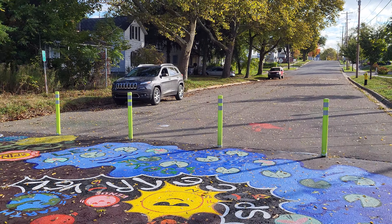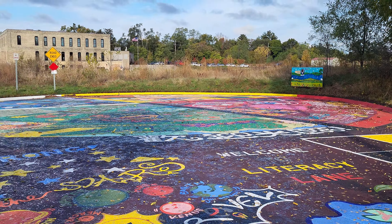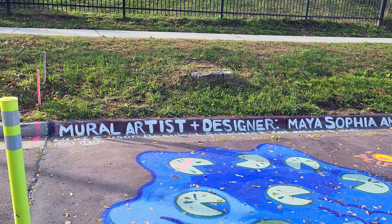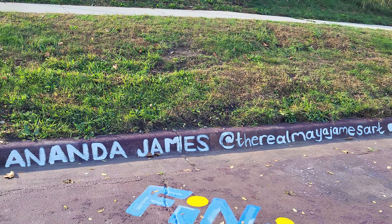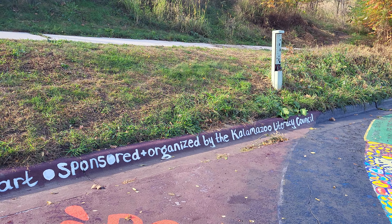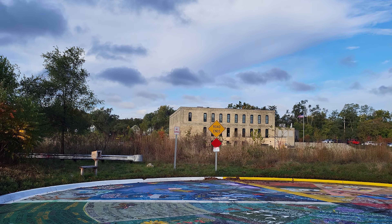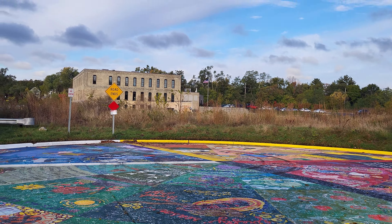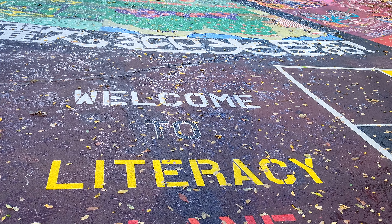Here's the Bryant Street mural, back and resurrected after being desecrated this summer. Mural artist and designer: Maya Sophia Ananda James. Organized by the Kalamazoo Literacy Council — very nice. It says right here 'The road ends' — no it doesn't. This is where it begins. You're being welcomed to Literacy Lane.